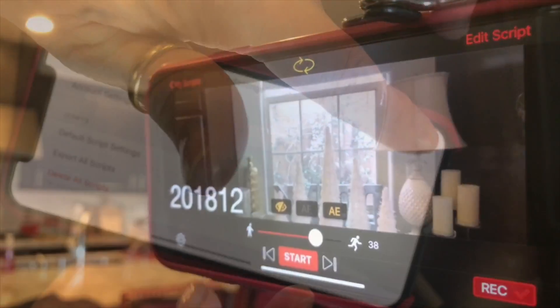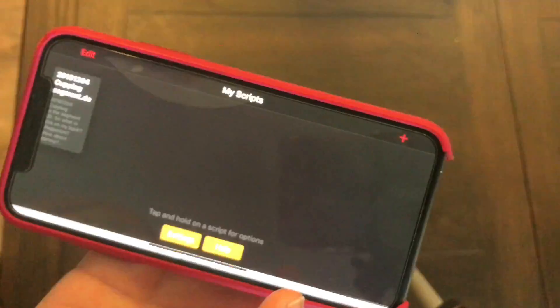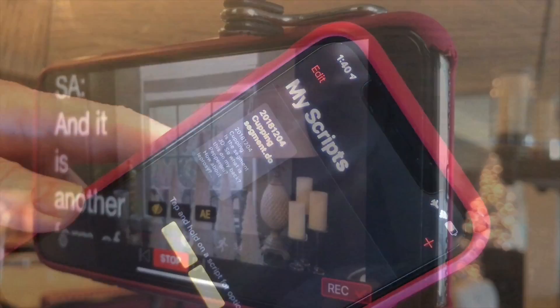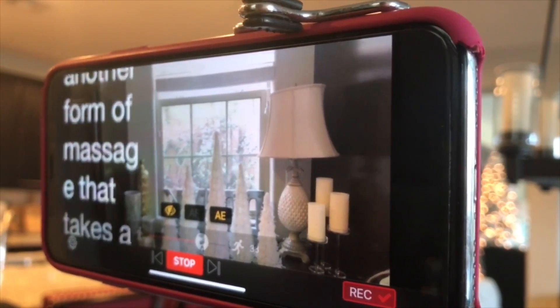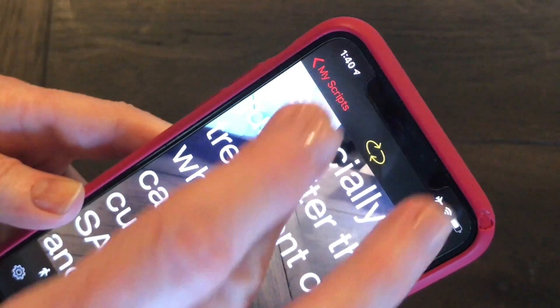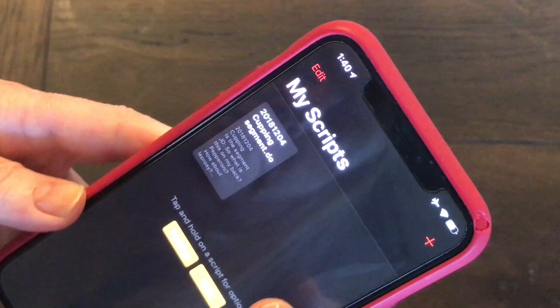Teleprompter by Joe Allen is easy to load. It is also simple to write your scripts — you can actually dictate right into the phone if you want. The script moves to the side of the screen where the camera lens is on any smartphone, which makes it look like you are speaking directly into the camera to your audience. The app is about $16. It comes with a teleprompter script app, which makes it easier to load the script from a Word doc.